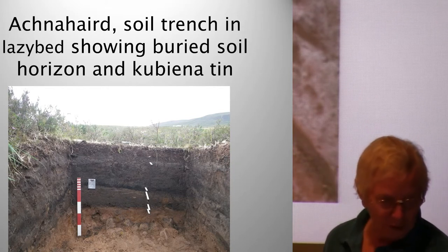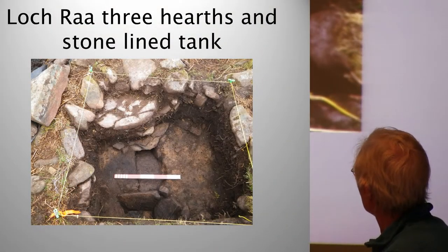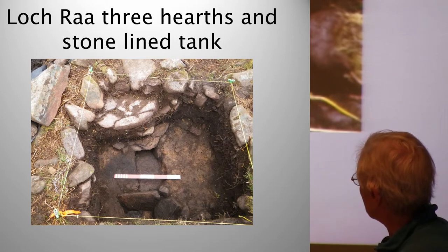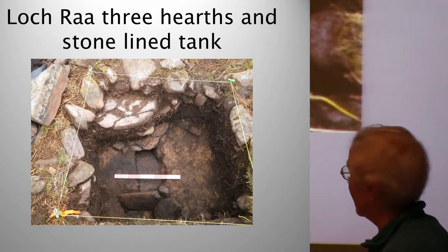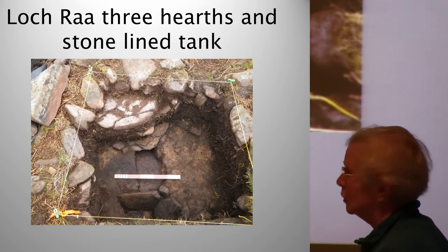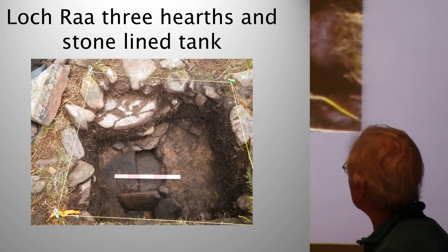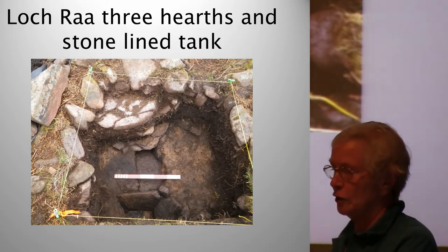And at Rue, one of the most exciting finds on our very first dig — this is the central one metre by one metre trench. We had three hearths, one on top of the other. This is the earliest one, associated with a stone slab tank, which probably had water in it — probably hot stones from the fire tossed into there to cook the little fish just caught from the rock nearby. That's just a possibility. And we didn't take the stacked parts to pieces; we left them intact, perhaps for future archaeologists.